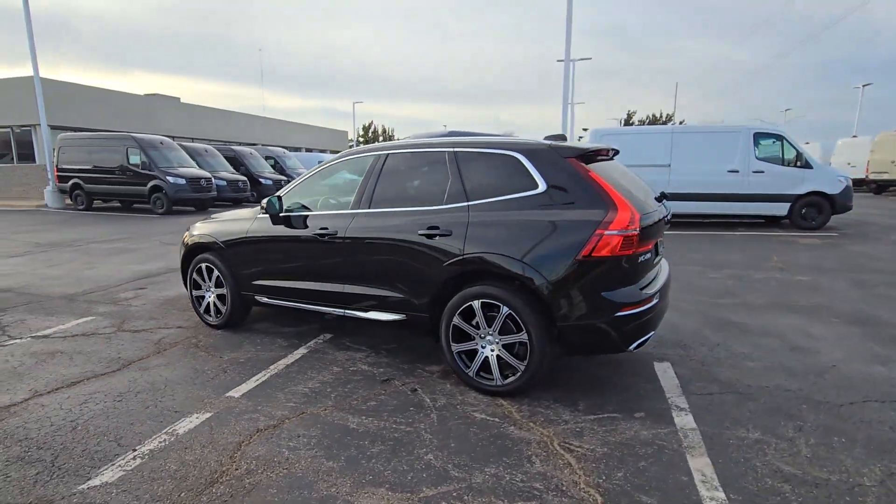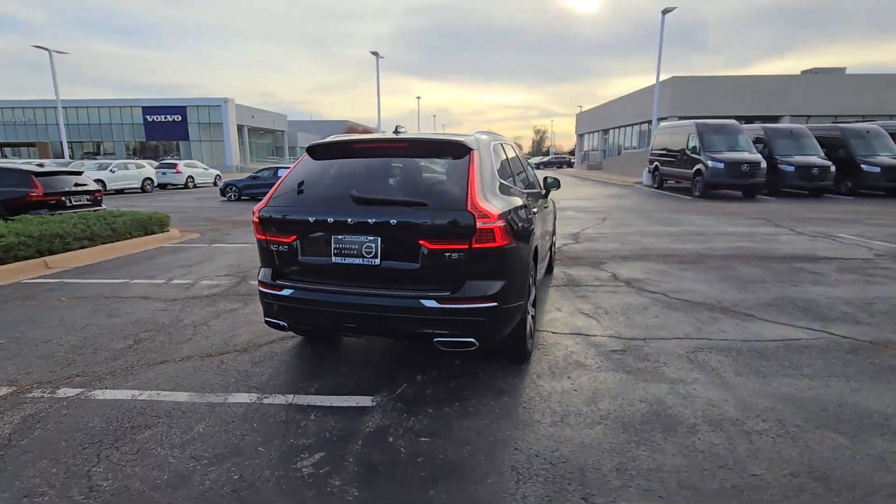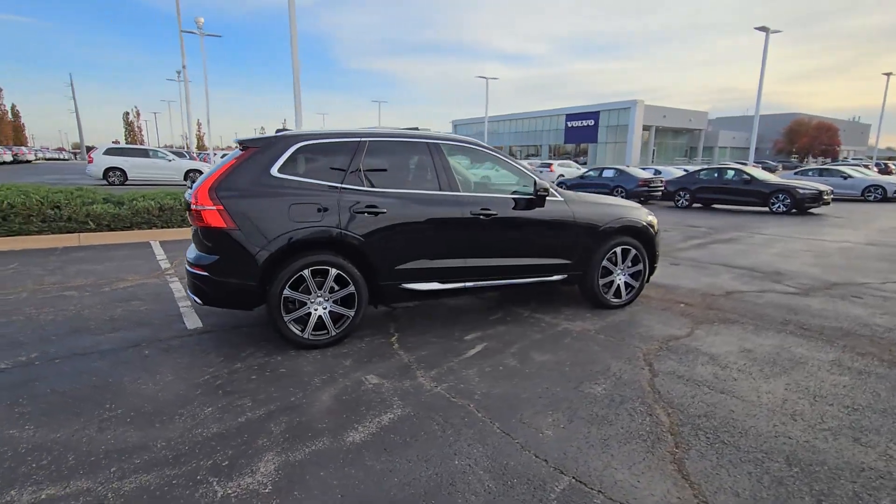Here is a wonderful 2021 Volvo XC60. This vehicle is an outstanding buy with fewer than 15,000 miles on the odometer.